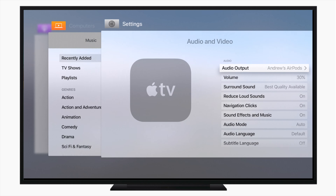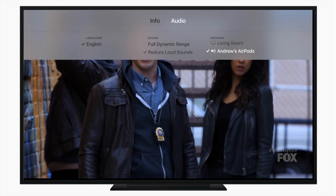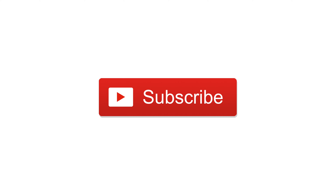The only other big thing that happened with tvOS is the addition of Amazon Prime Video coming very very soon. Tim Cook teased a lot of new features for tvOS coming later this year, but until then, what do you think of these small but really nice features for tvOS? Let us know down in the comments, subscribe, give us a thumbs up. Till next time, it's Andrew for iDB.